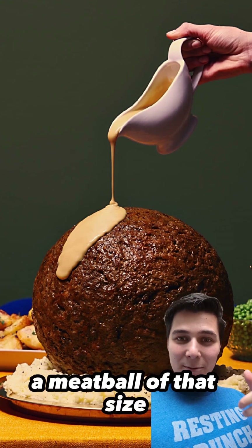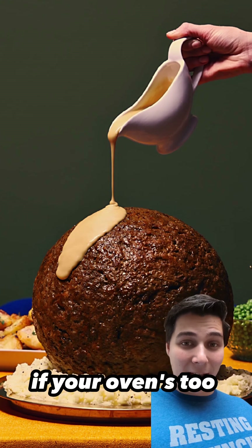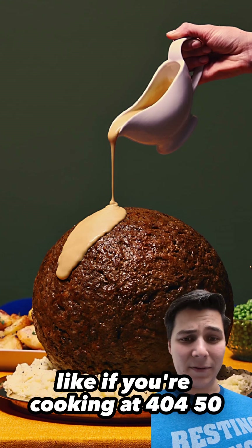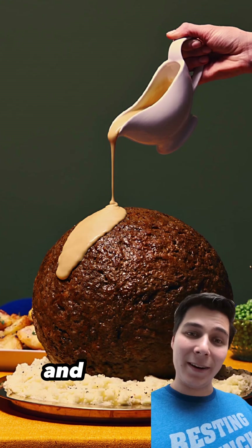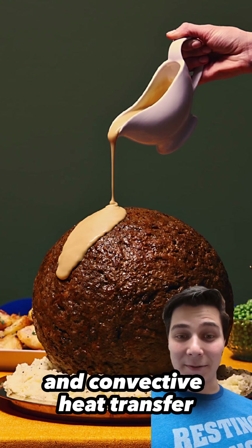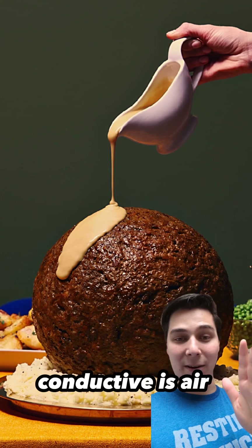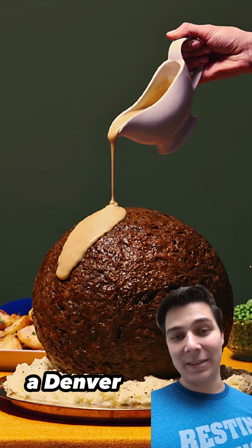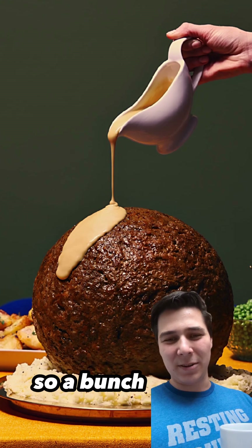A meatball of that size would be incredibly difficult to cook, just like cooking a turkey is difficult. If your oven's too high, like 400 or 450, the outside's going to get burnt to a crisp and the inside's going to be raw. It's really a matter of both conductive and convective heat transfer. Convective means air that's moving across the surface. Conductive is stagnant air of a different temperature — and it doesn't have to be air; it could be different fluid mediums.